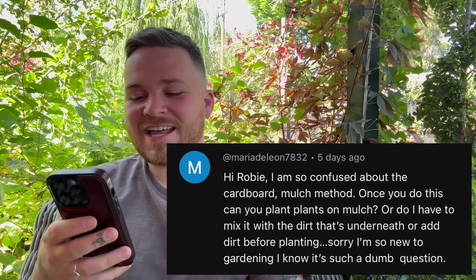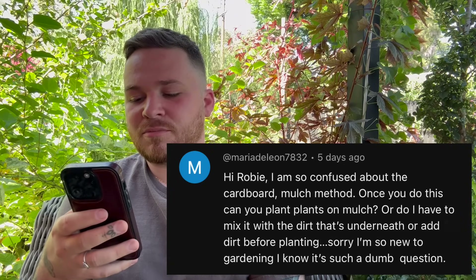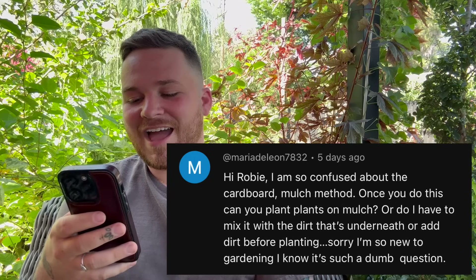The next question is from Maria, who asked about the cardboard mulch method — specifically whether you plant on top of the mulch or have to mix it in with dirt first. It's not a dumb question at all. You can go watch Jamie's videos about it — she does a really good job explaining it. What she does is lay cardboard directly on her native soil, then adds a couple inches of good compost on top of that, and then a couple inches of wood chips from a tree service chip drop program.